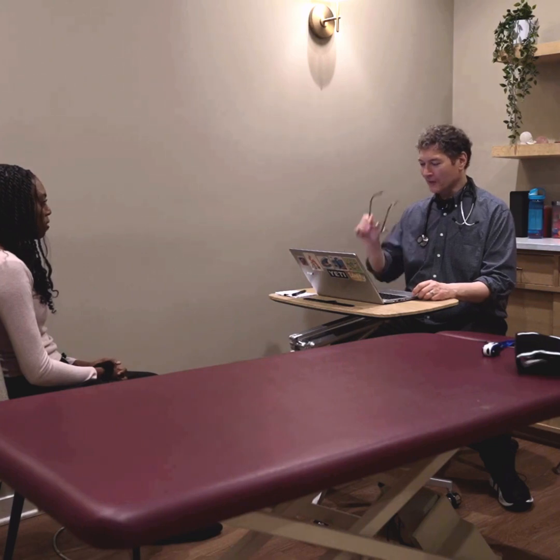First, we begin with the anamnesis, which is the patient's account of their health history. You're going to tell us all about the history of this problem. First, the chief complaint — why are you here, what can we do for you, how can we help you?